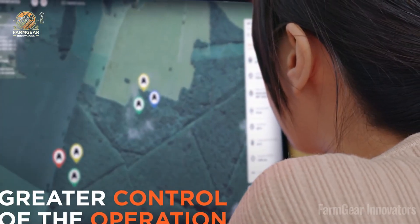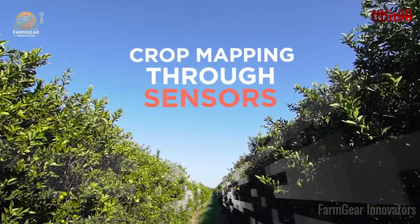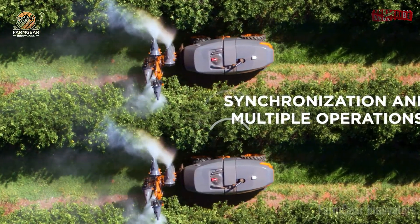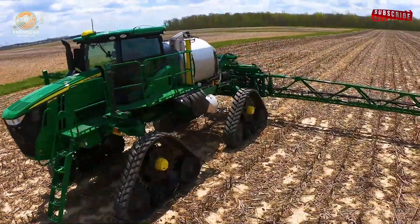The Arbus 4000 Sprayer is a guardian angel. Using laser scanning, it sprays with precision, cutting chemical use by 25% — that means cleaner rivers and happier land. Grace from Australia feels relief knowing her farm stays pure. That's the kind of impact we're here for.